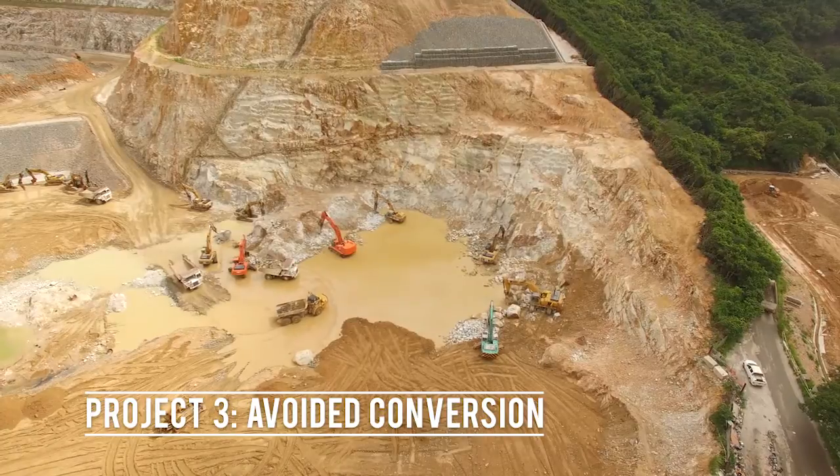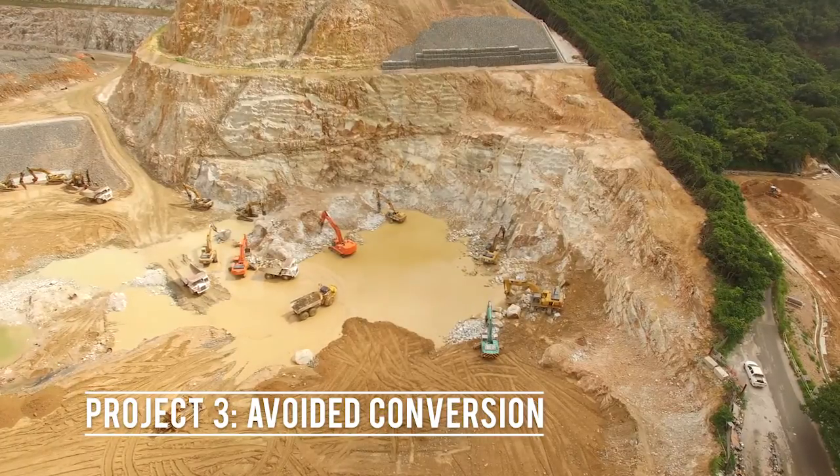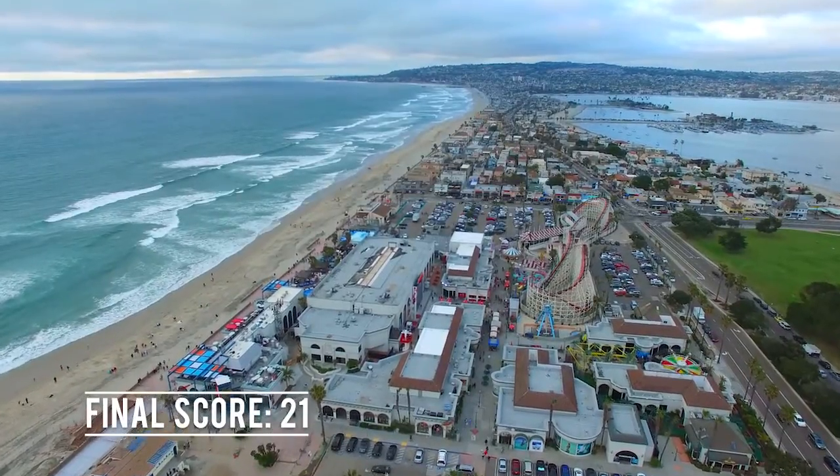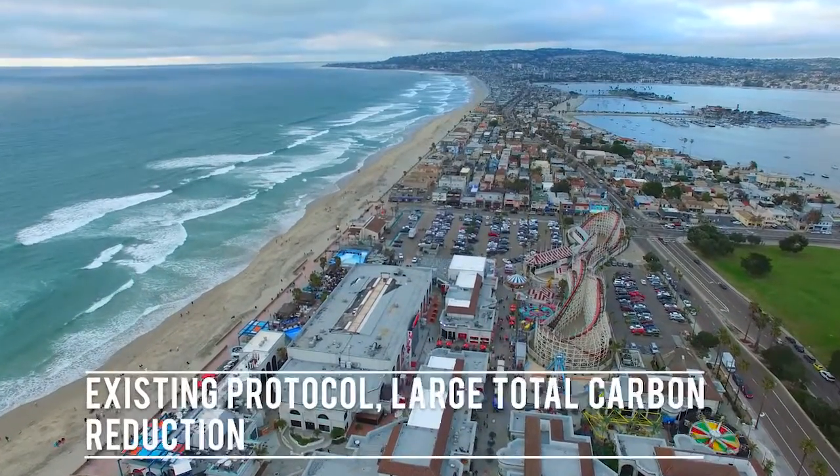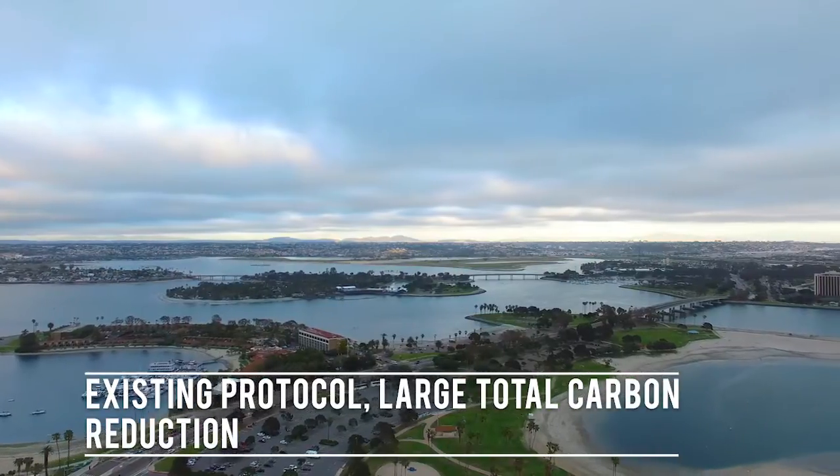Finally, we recommend avoided conversion. This project prevents the destruction of carbon sinks. Currently, a protocol exists for forest biomes and this project is the most effective in terms of total carbon reduction.